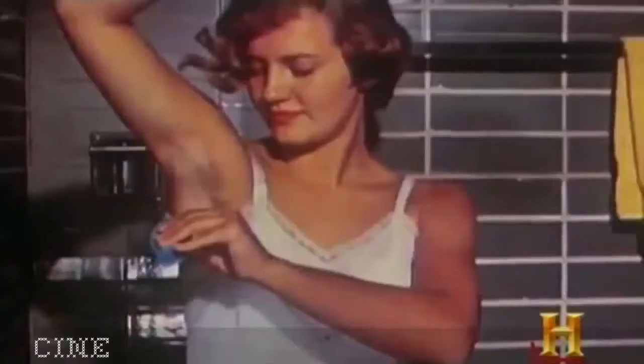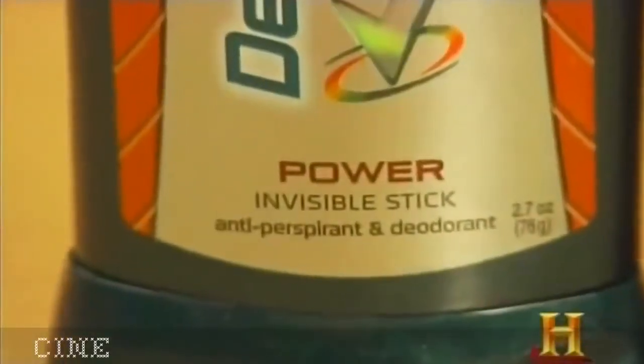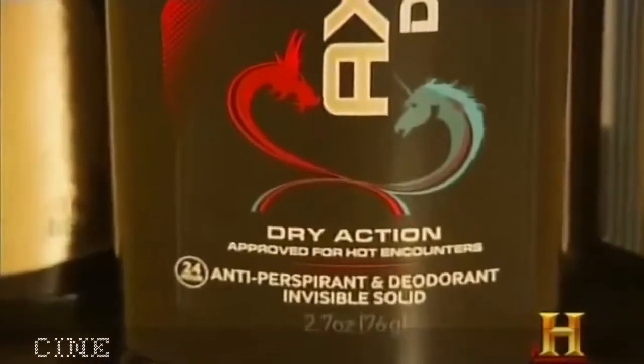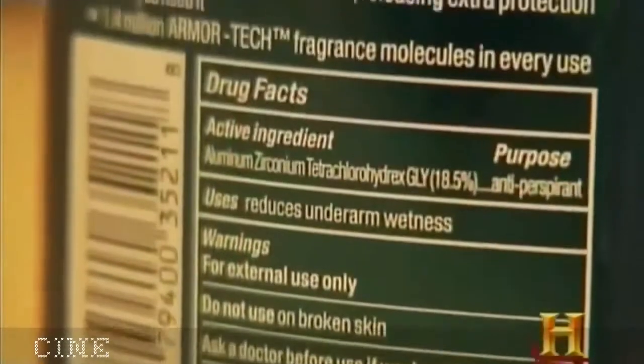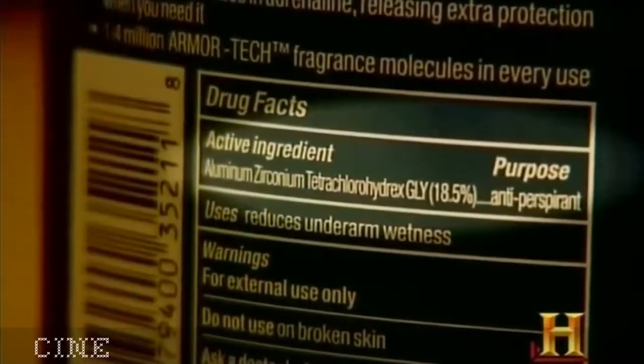Fortunately, these products have evolved so even those with the most sensitive skin can protect themselves. Deodorants mask odor and kill bacteria but do not reduce wetness. Antiperspirants reduce wetness by inhibiting sweat production. The technology controls odor three ways: one, the active ingredient eliminates odor-causing bacteria; two, the fragrance masks the odor; three, the reduction in moisture reduces the amount of bacteria able to grow.